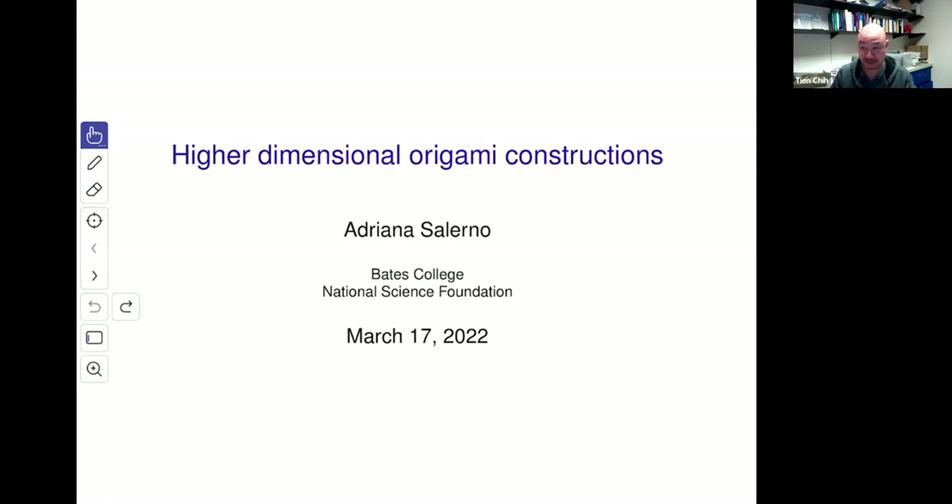Hi, everyone. Welcome back to Talk Math with your Friends. Our speaker today is Dr. Adriana Salerno of Bates College and NSF. Today, she'll be talking to us about origami in higher dimensions. Please join me in welcoming Dr. Salerno.